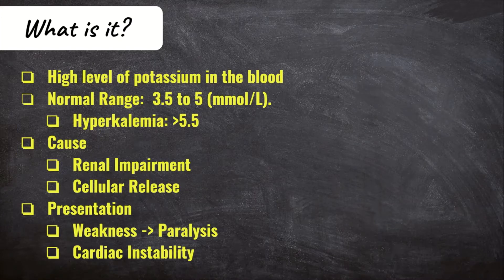Hyperkalemia is a high potassium level inside the blood. It can be as a result of kidney failure, acute or chronic, since the kidneys won't filter out or regulate potassium levels, or it can be as a result of cellular release, like from burns and crush injuries, among others.